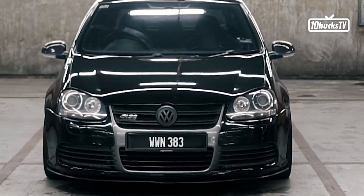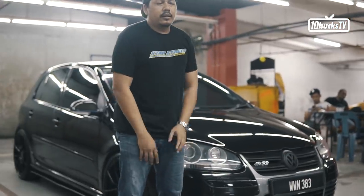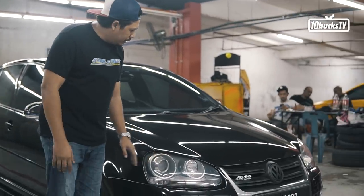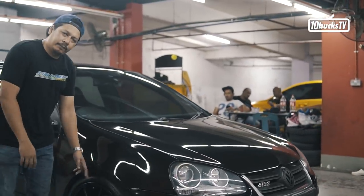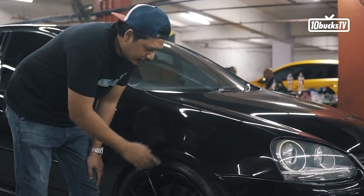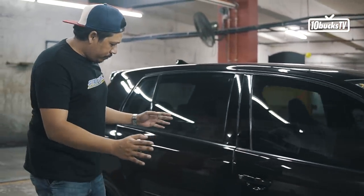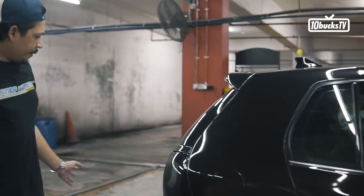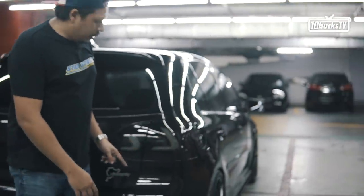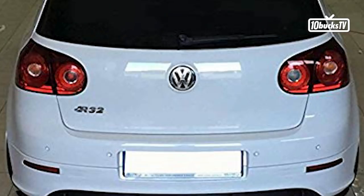Lepas dia, emblem dia ada segitu - GTI. Lepas tu depan dia di compare dengan GTI, memang 3 different. Lampu dia sama je. Fender dia sedikit wider daripada GTI. Lepas tu bodi sama. Lampu belakang ini bukan yang original dia, ini saya dah tukar. Tapi yang original dia sama macam GTI, cuma colour dia agak smoke, colour dia gelap sikit.